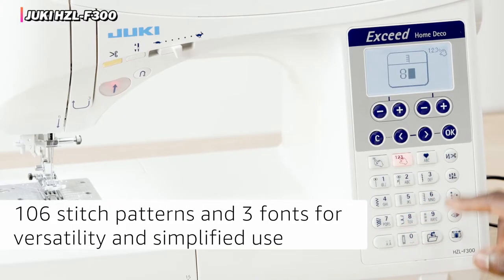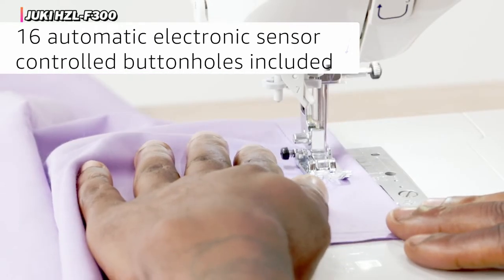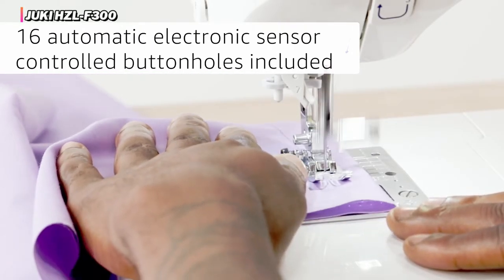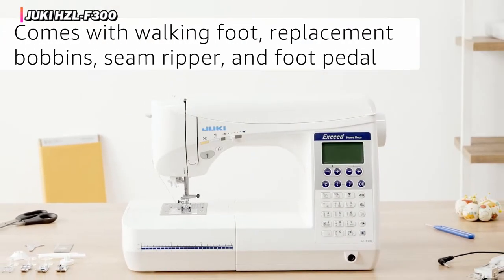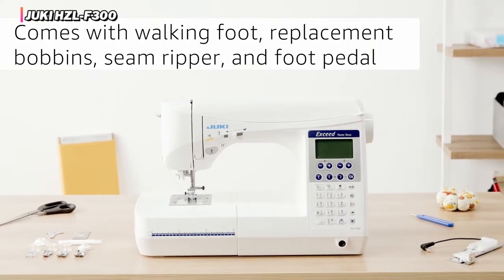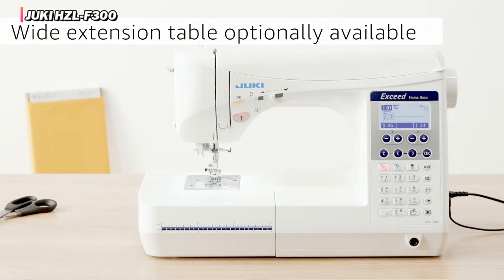Unfortunately, all of this performance comes at a premium price. This makes the HZL-F300 much more suitable for someone who frequently sews and is very dedicated to the craft. Users looking to undertake small projects or the occasional patch would be much better served by some of the other machines in our lineup, which retail for considerably less.